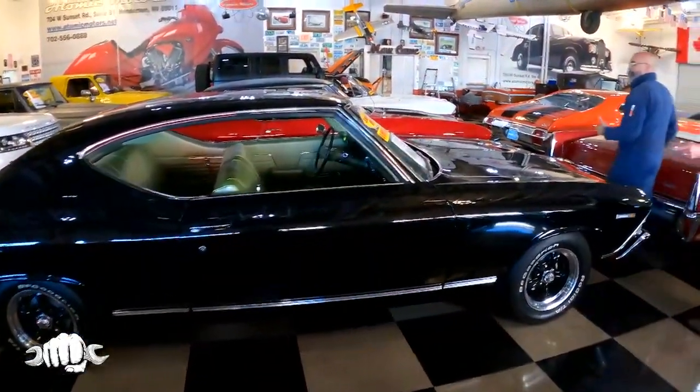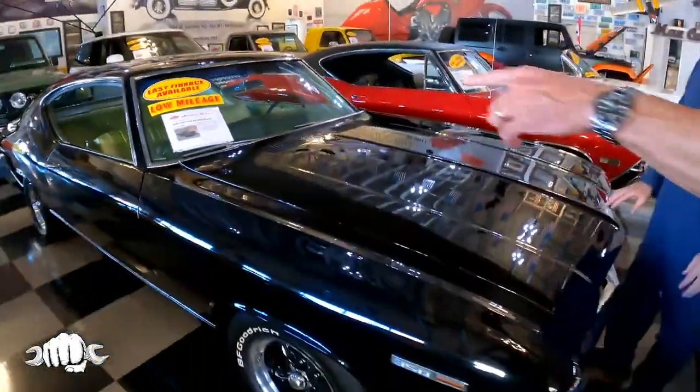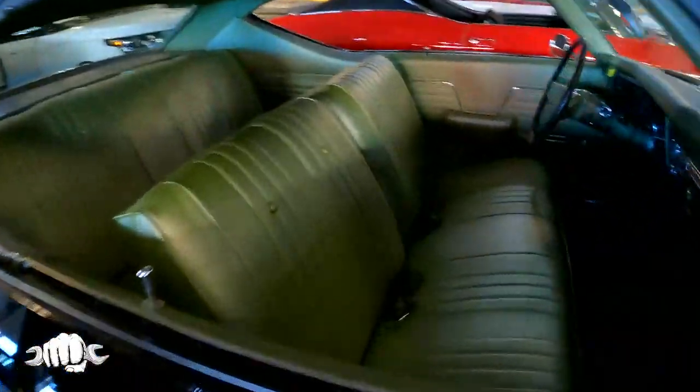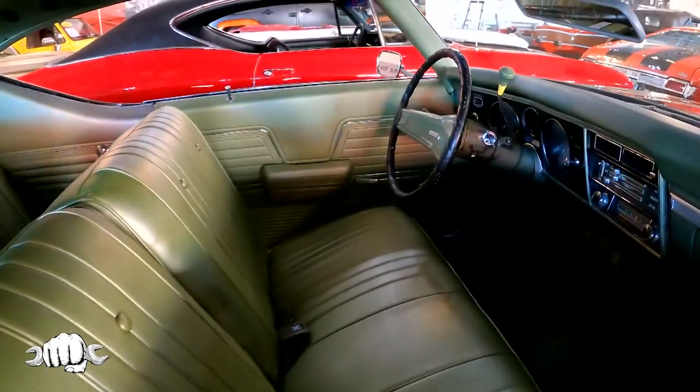Right here, the Chevelle — a '69 Chevelle. Did you guys do the work on this? The color of the interior is gorgeous. That's original, 30,000 miles from new. This is an unrestored car, this is not restored.